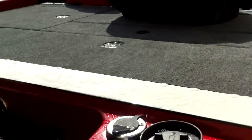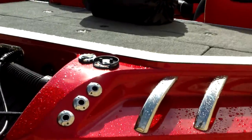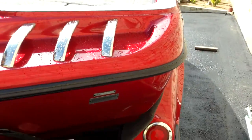You even have a smart gauge for your trolling motor that lets you know when the batteries are charged and when they're not. All lights on this trailer are LED.